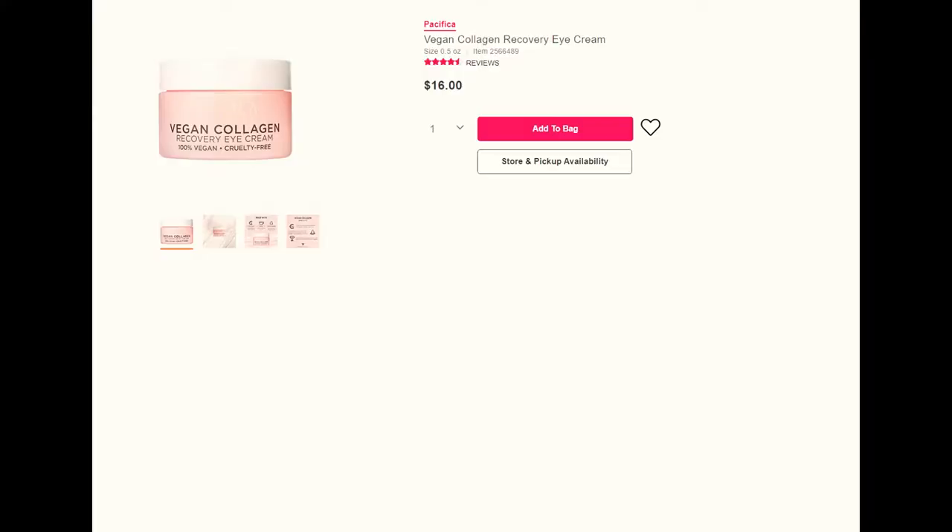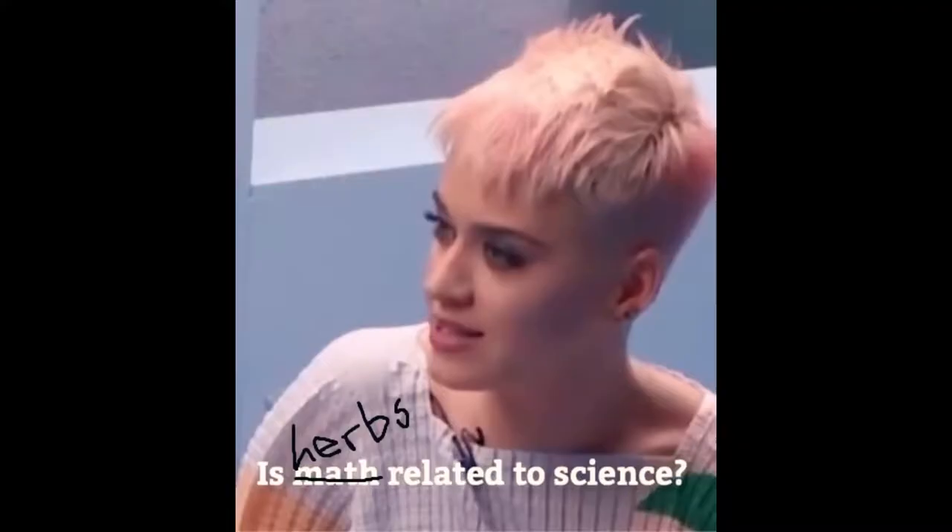Today we are going to be reviewing Pacifica Vegan Collagen Eye Repair Cream. I chose this product because your girl needs an eye cream because I'm a 30-year-old lady now. I thought the concept of vegan collagen was interesting — turns out it's just a lab-created protein they make. And we all know collagen heals the skin, but not the heart, unfortunately. I want to review affordable, budget-friendly products that actually work. I'll tell you what all the herbal ingredients are, and I'm going to do a little experiment to see if it works for my extremely dry, eczema-prone skin. I'm only speaking about the plant-based ingredients because I'm not as well-versed on the synthetic ingredients.